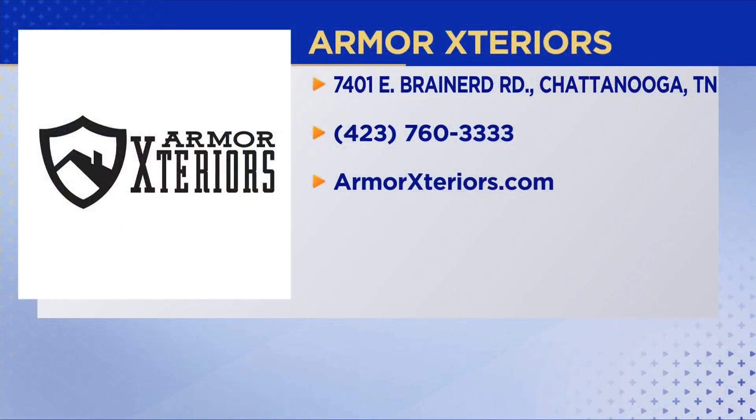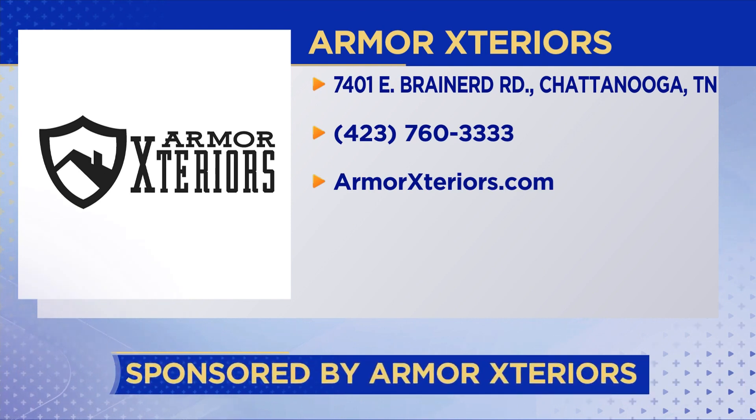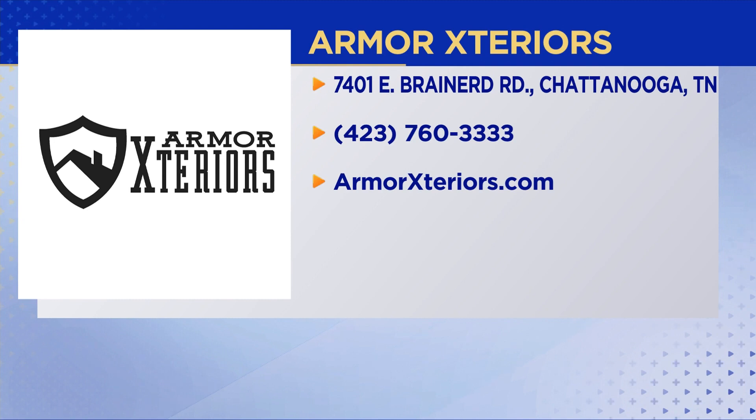You can find them at Armor Exteriors — they'll be out to your house within a couple of days. Depending on the level of involvement of the deck you're planning, they can hopefully have it installed in not much time at all. Their phone number is 760-3333, and the website is armorexteriors.com — just note the spelling: there's no 'e' at the beginning of 'exteriors.' Great to see you. Thanks for having us.